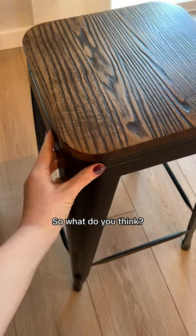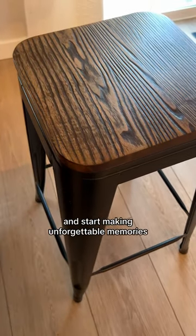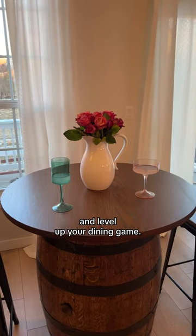So what do you think? Get your whiskey barrel table today and start making unforgettable memories and level up your dining game.